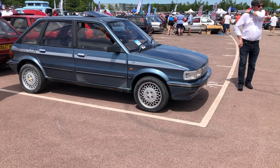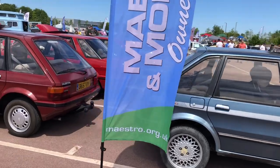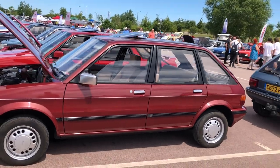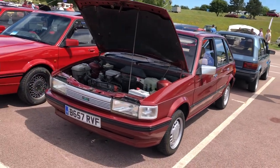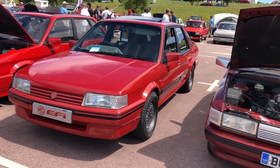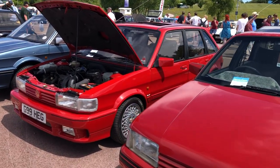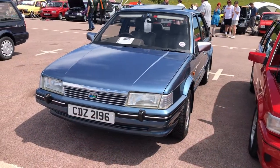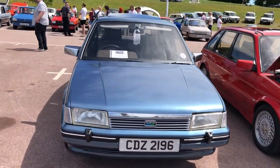Now we get to see a few of the Maestros here — seldom seen these days, but Britain's top sellers in their day. Huge glass area, competing with Golf, Escort and the contemporary Astra; launched in the early 80s. And this is the spin-off — the MG Montego. These are becoming pretty rare, and rarer still is this MG Maestro Turbo, which I think was Tickford-engineered — pretty quick cars in the day.